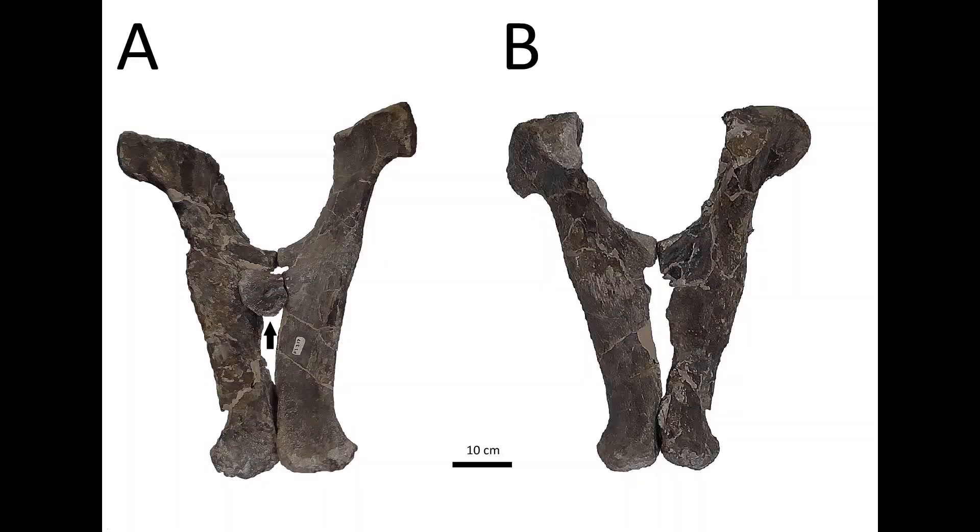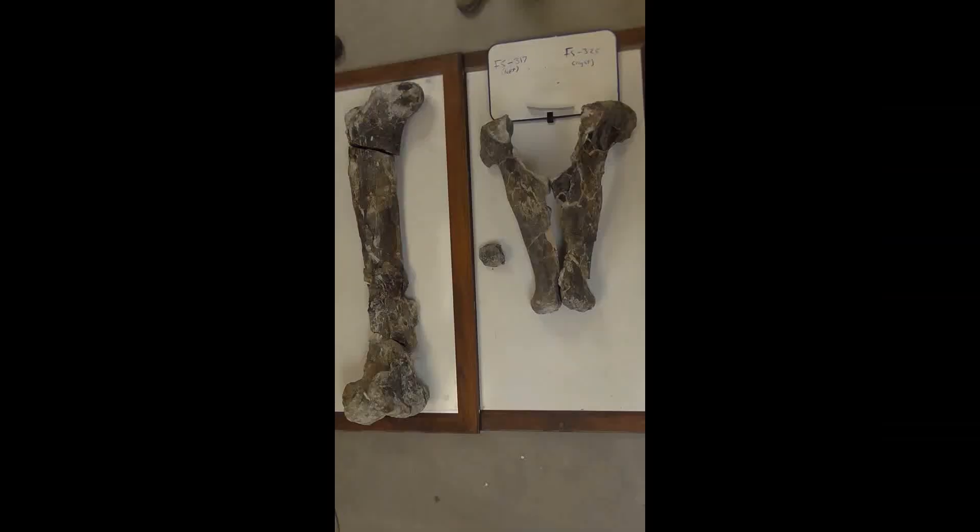What we can't be sure of is whether the pubis pathologies happened at the same time as the femur's. It's possible that the pathologies on the leg and the hips were caused by two independent causes. In any case, the number of pathologies found on this individual Diplodocus is unprecedented and is an incredible discovery that may one day be able to tell the full story of this dinosaur.